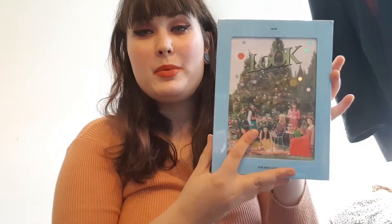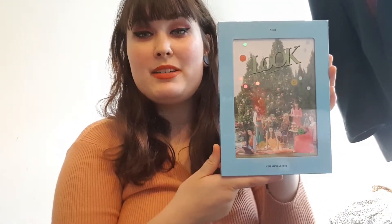Hi guys and welcome to a new video. Again the same top as the past few videos — it's because I received all these things on the same day, so we're just wearing the same outfit the whole time. Today I have an unboxing for you guys and it's APink's new album.